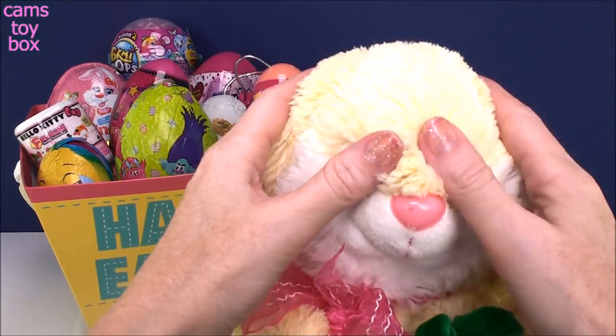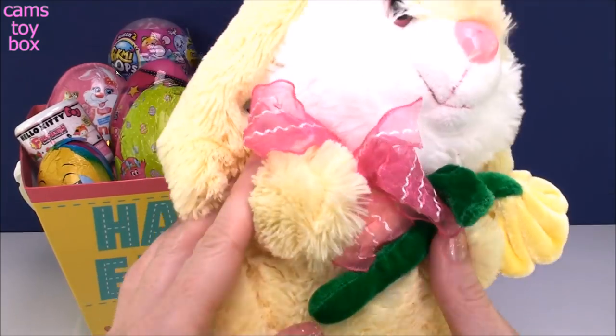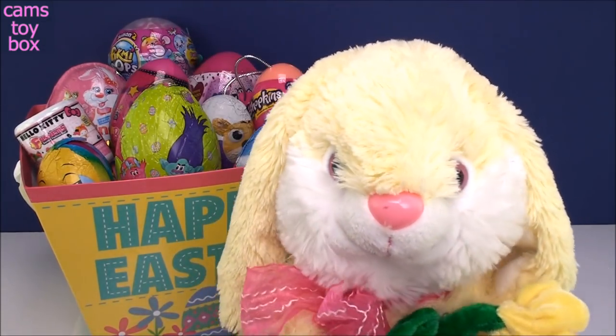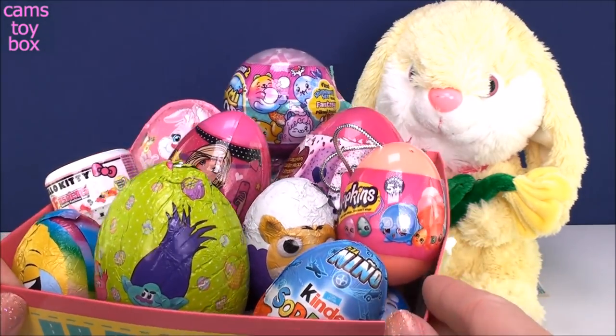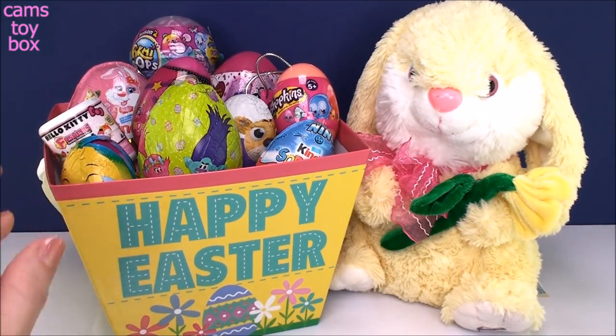How cute is Peter Cottontail, guys? Isn't he adorable? He's my little Easter bunny, and he's so nice. He brought us this awesome bucket of different Easter eggs and Easter surprises. I'm super excited to see what we get.